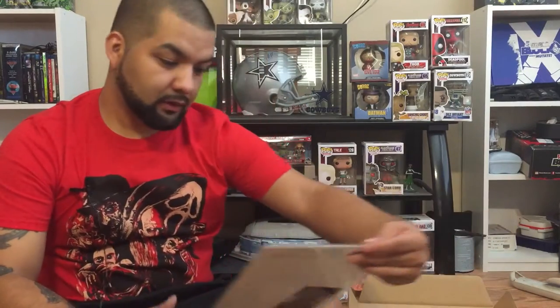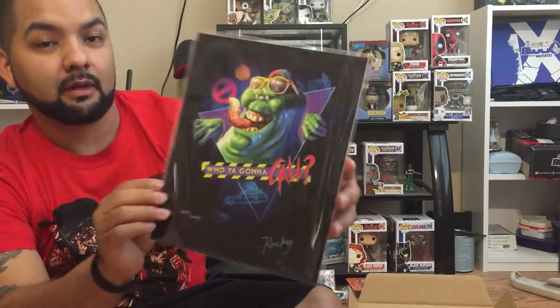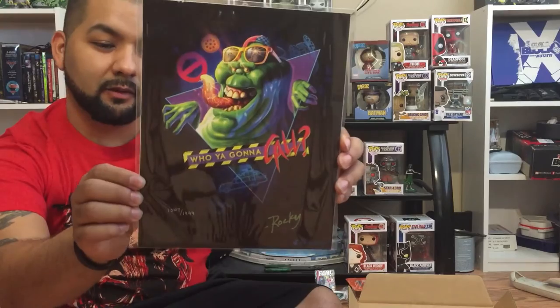Who are you going to call? It's a Slimer — it's a print actually. Number 1447 out of 1999, signed by Rocky Davis, with COA in the back. Pretty cool. 80s background. I like it. I like Slimer, I like the Ghostbusters.